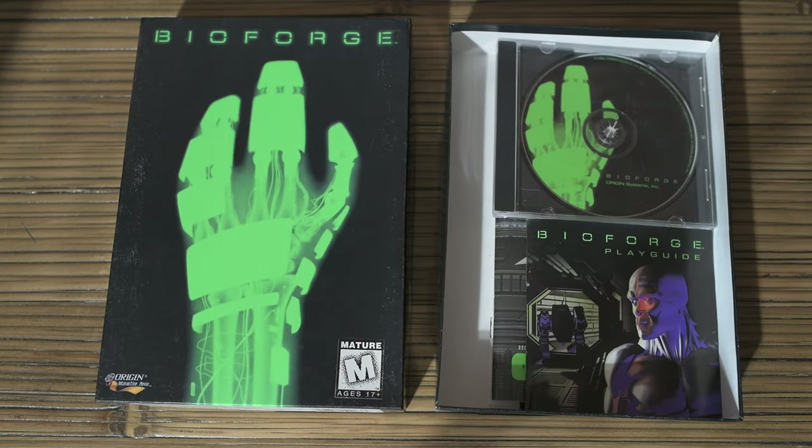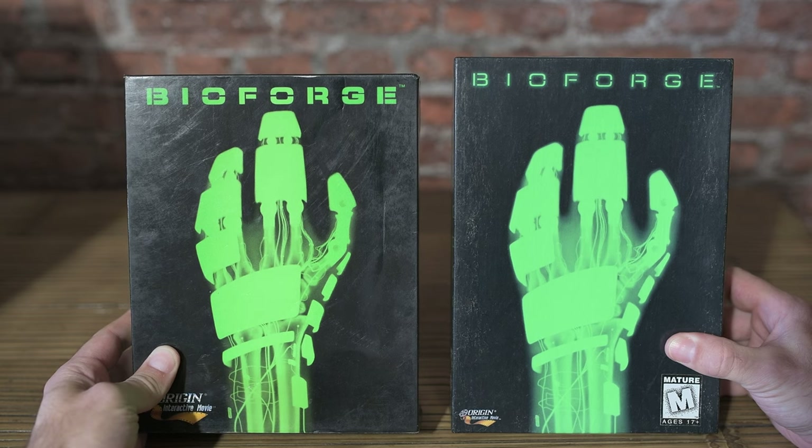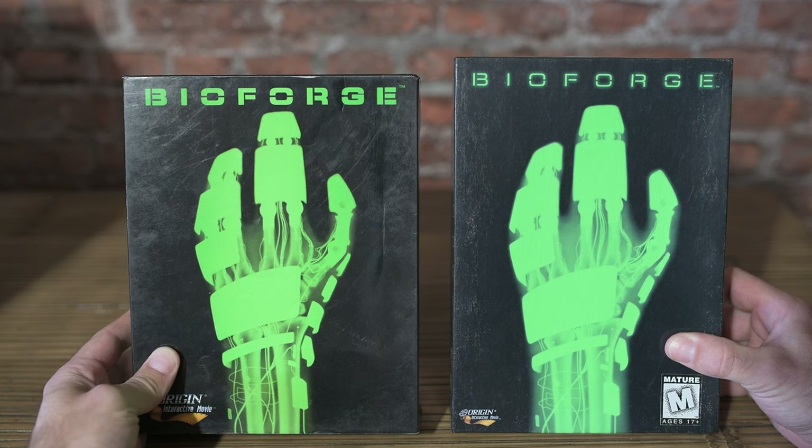They don't do games like this anymore. When I first saw this box with its weird sort of radioactive robot hand on the cover, I instantly fell in love with the game and I hadn't even played it yet. The cover in its simplicity is bloody brilliant.